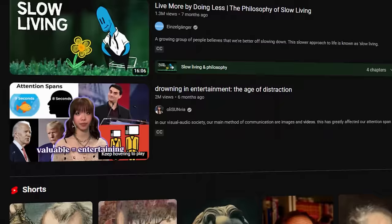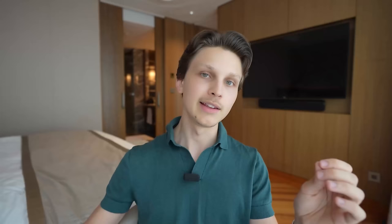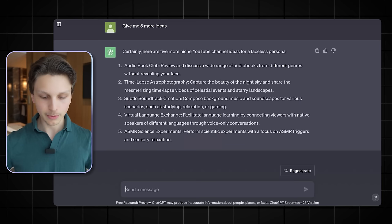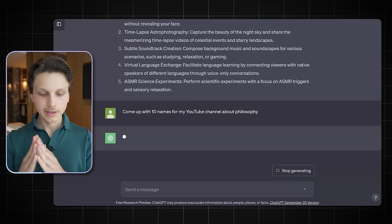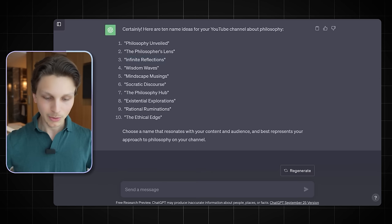If we open up ChatGPT, we can ask it to come up with ten names for a YouTube channel about philosophy — the niche we chose, which we've verified has multiple videos with over 100,000 views each. As you can see, it says 'certainly, here are ten names' and gives us: Philosophy Unveiled, The Philosopher's Lens, Infinite Reflections, Wisdom Waves — a lot of really good names that would have taken me days to come up with, but here we have them instantly.